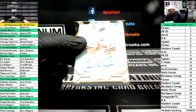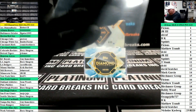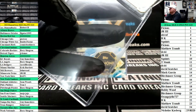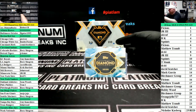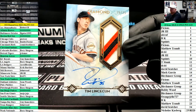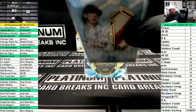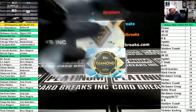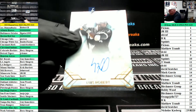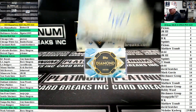First up: Cal Ripken, Orioles, 2 of 25 for the Gator. Patch auto Tim Lincecum, 25, San Francisco Giants. Rookie autograph Luis Robert for the White Sox, going to the Raider guy.